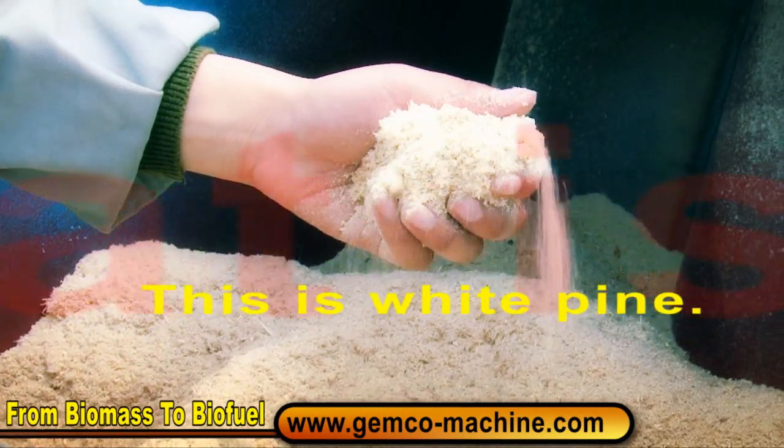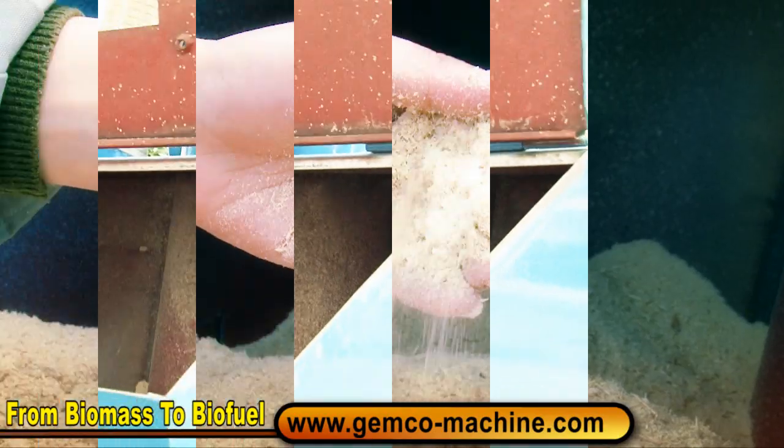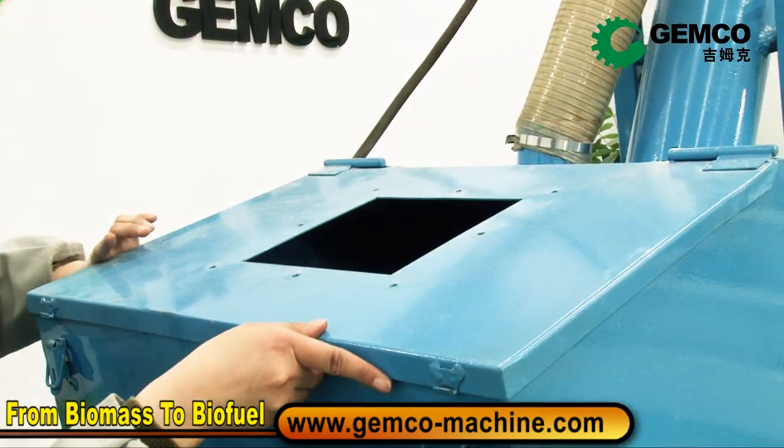It is the sawdust of pine wood. Can you imagine? Later, it will become pellets. Let's look.